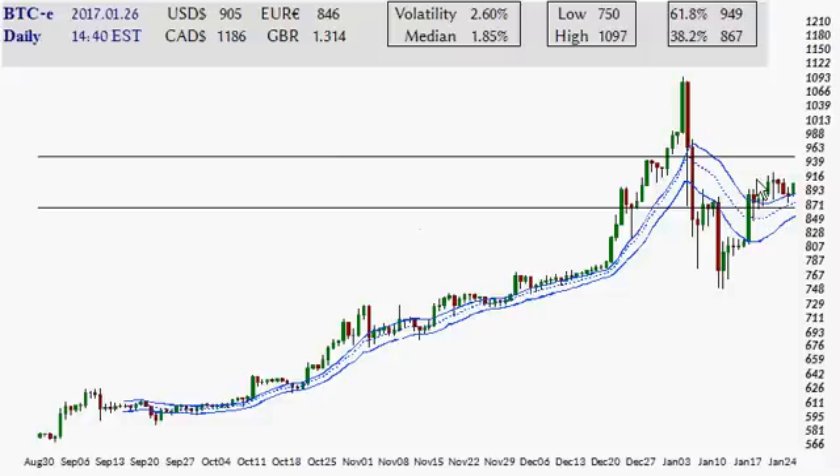Hello and welcome to the Silver Charts channel. My name is Derek. It is the 26th day of January 2017, a Thursday. Let's take a look at the Bitcoin chart.